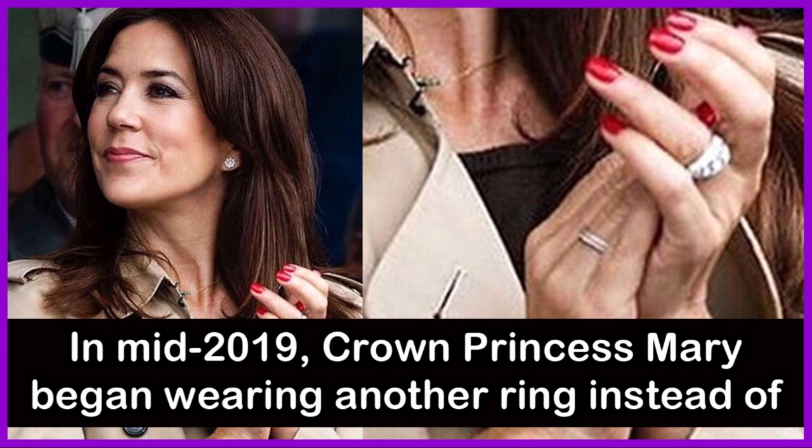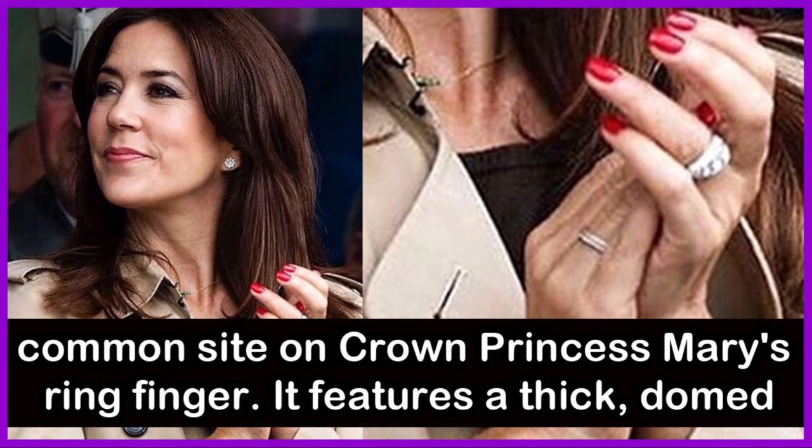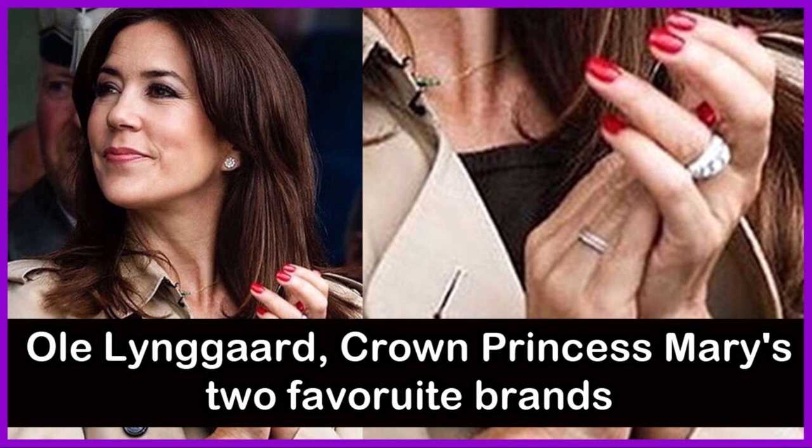In mid-2019, Crown Princess Mary began wearing another ring instead of her engagement ring. The diamond statement piece has since become a common sight on Crown Princess Mary's ring finger. It features a thick dome band with pavé diamonds and is likely by either Du Long Fine Jewellery or Ole Liengaard, Mary's two favourite brands.